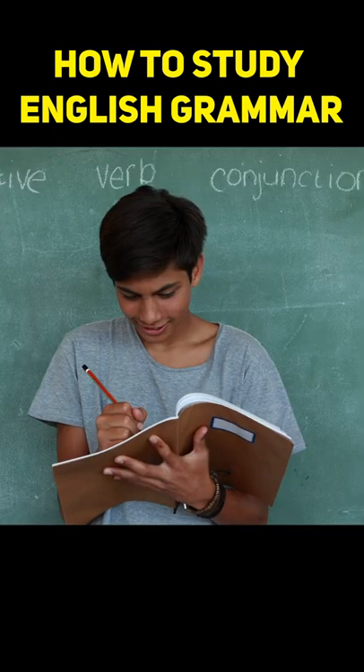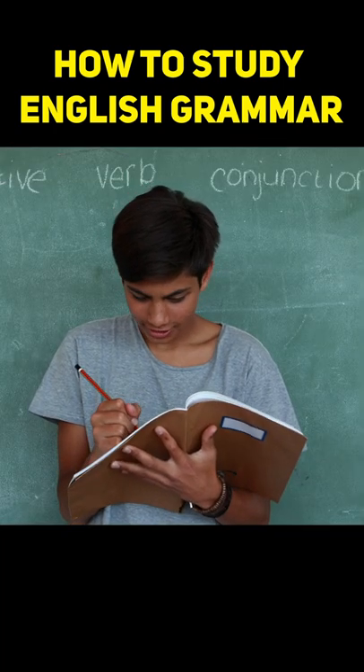Hi everyone, in this video we will share the best techniques that will help you to study English grammar efficiently.